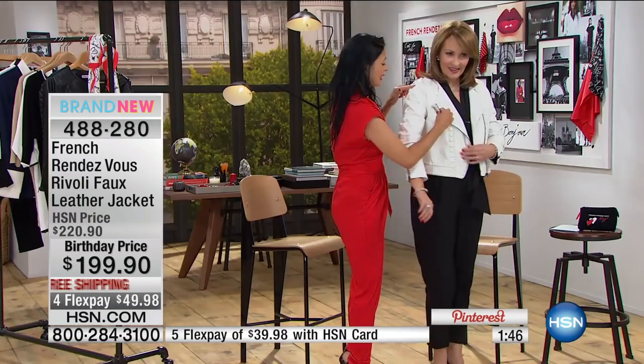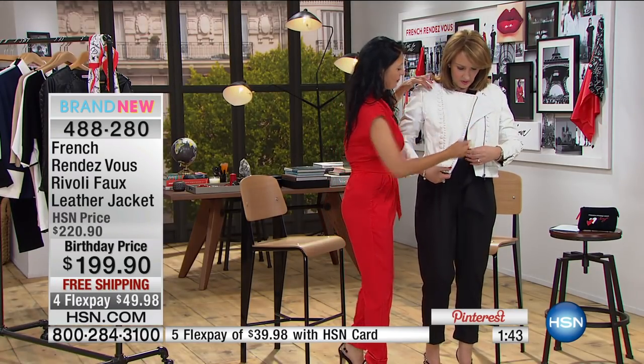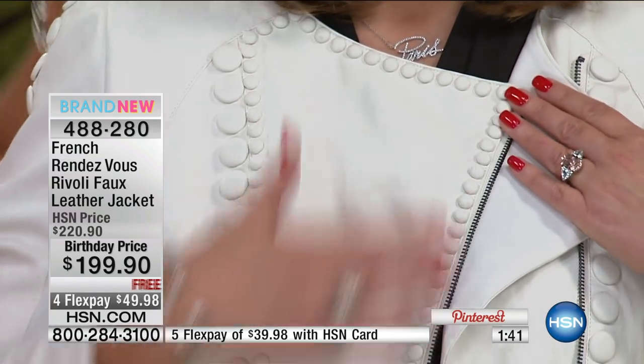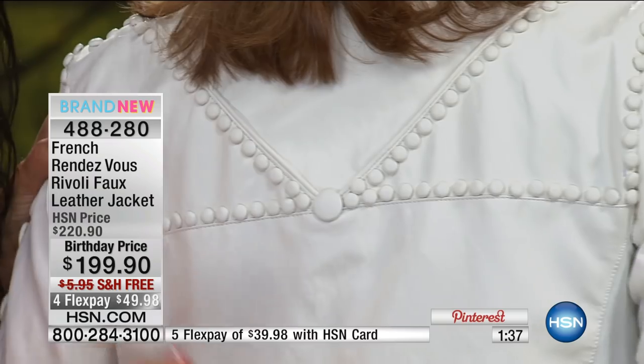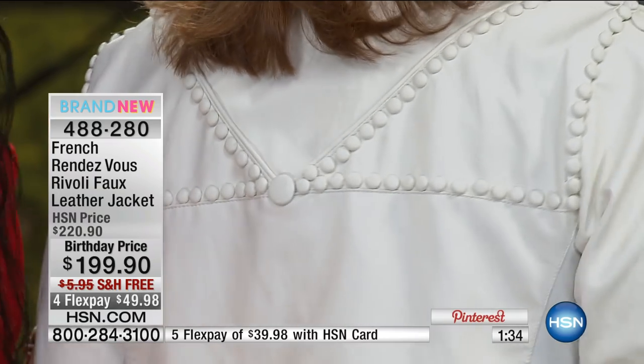And it goes not only on the side sleeve, but all the front — look at it, all the front part — and then even on the back. That means there is a level of craftsmanship on this jacket that makes it extremely unique.